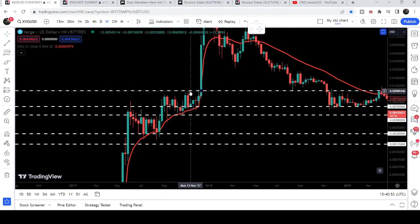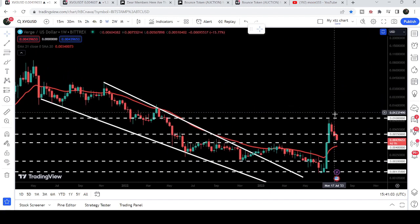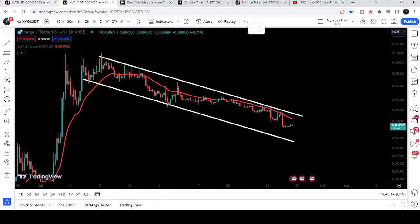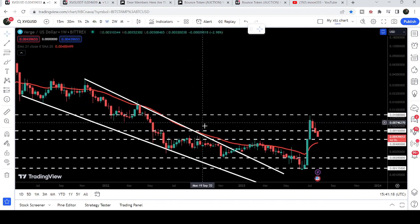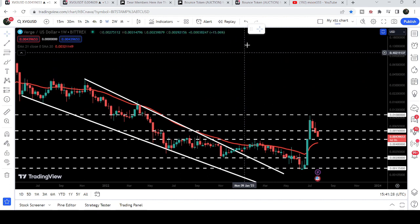Back in August 2018 it was working as a very nice support, and in November 2017 during that very powerful rally it was working as a strong resistance — after breaking out that resistance we had a very massive rally. This time it can again work as a strong resistance, as we already got rejected by it in the first week of July. We have already broken out a very big falling wedge pattern, with the final target between four cents to five cents.